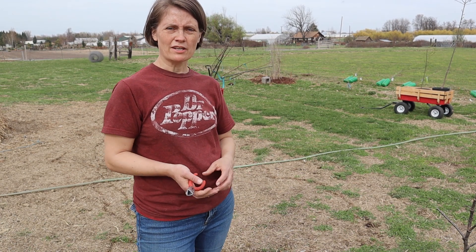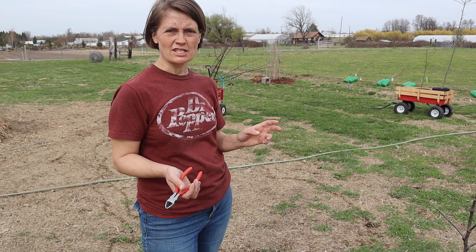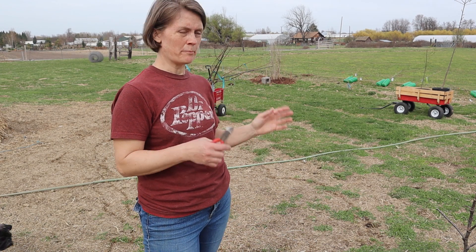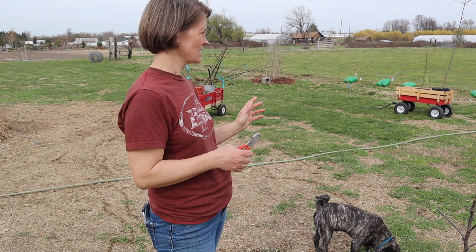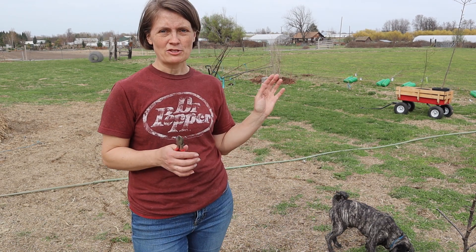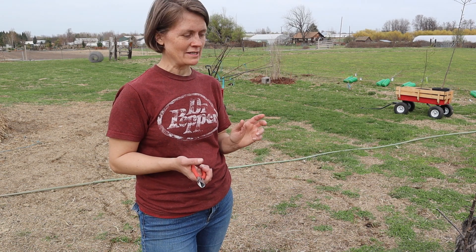I've been working out here in our pasture. I have the trees I just got from Burnt Ridge Nursery over in western Washington, and I have some of the trees that I got at Cascade Farm. And I have started planting my food forest.